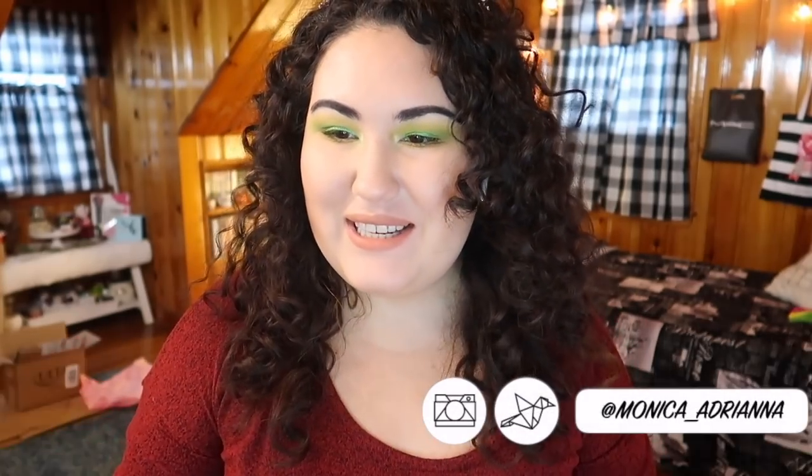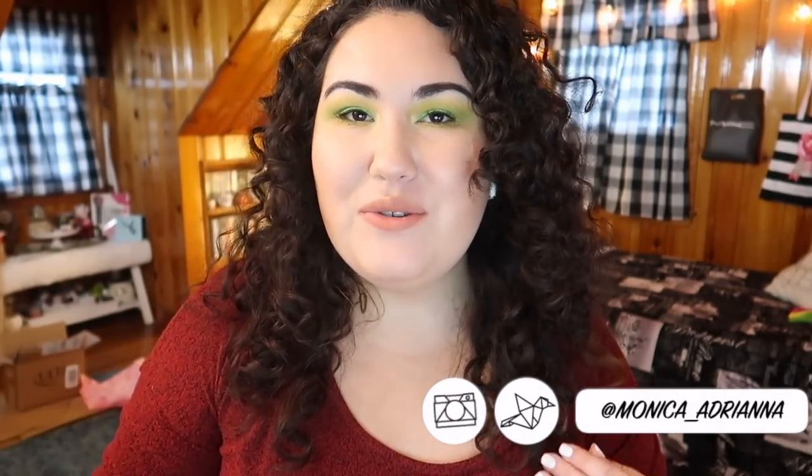Hi guys, welcome back to my channel, or if you're new, welcome! My name is Monica. Normally I would do a live stream on a Sunday but I really don't know if with the holidays and everything I'm gonna have time tonight, so I thought I would just go ahead and film a quick little haul of items that I picked up while I was Christmas shopping for my family. Of course, if I happen to walk into a Sephora or wherever I am, I'm still looking at the makeup, and there were a couple of things that really caught my eye.